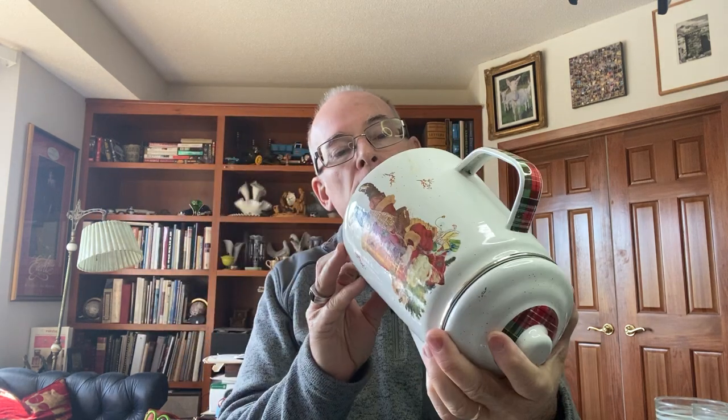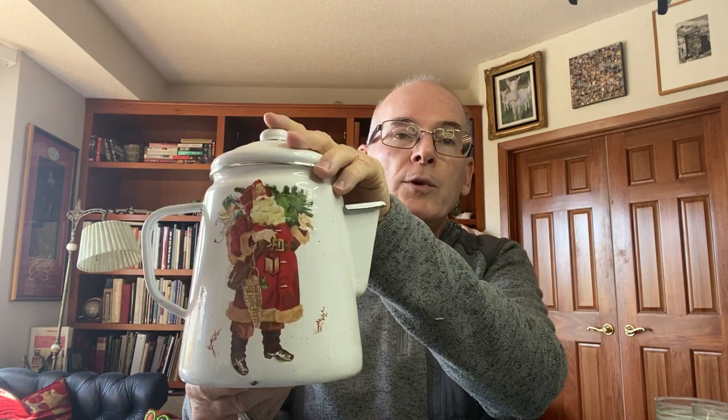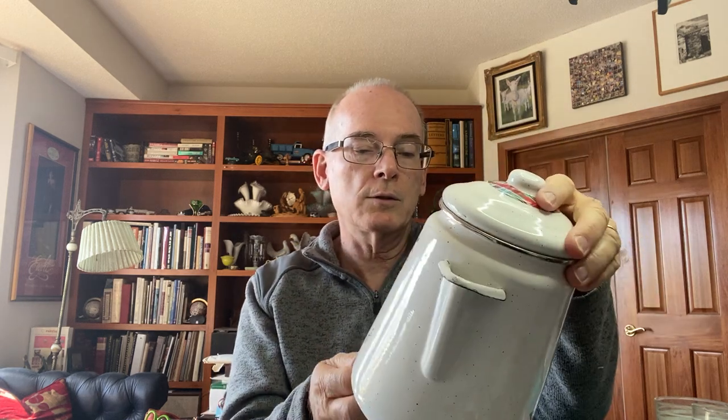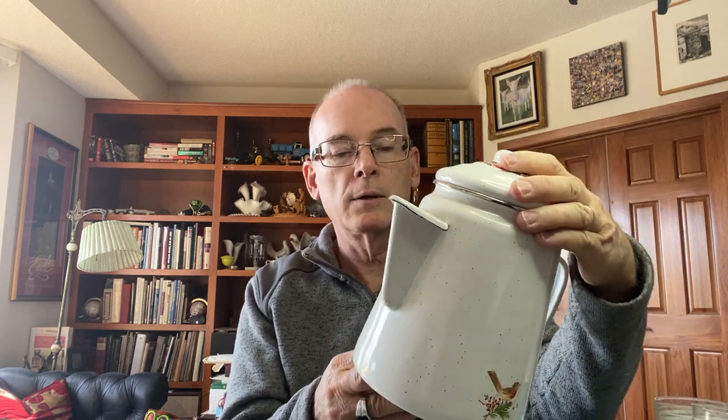One of the first things I found, which I thought was kind of nice, was this enamel ware coffee pot with Santa on it. It's got a plaid pattern and a little bird on the back at the bottom. It's in great shape, though it does have one spot where the enamel got chipped off underneath Santa — but it just gives it a little character. It needs to be cleaned; it's considerably dirty. Enamel ware coffee pots like this are pretty collectible, great for Christmas time.